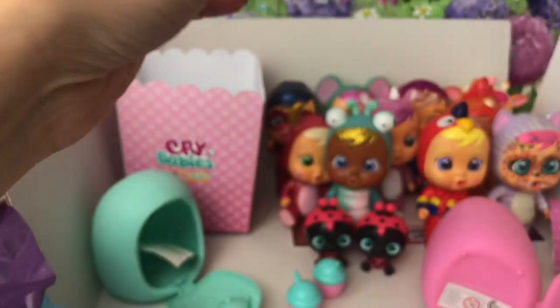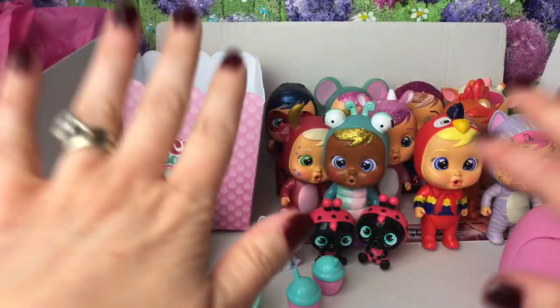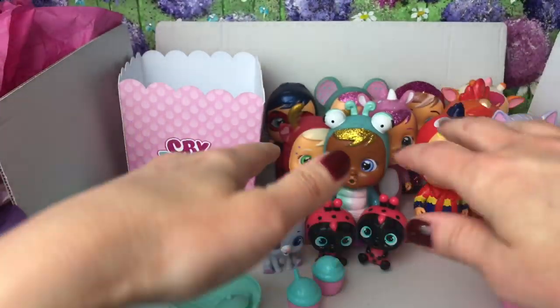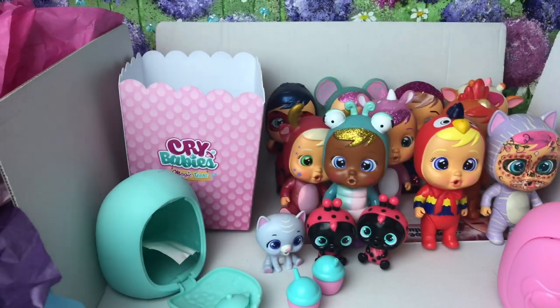I'm just really happy to get this new Katie for now, and I hope you guys enjoyed watching this. I'm gonna leave it there - leave a thumbs up and I'm sending you lots and lots of love. Bye!